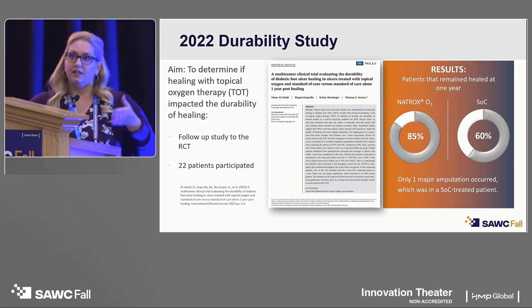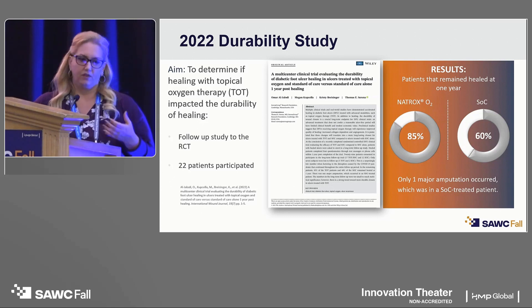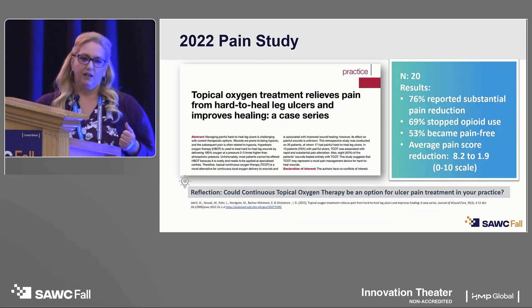In the diabetic foot ulcer study, patients who healed — either in the treatment or standard of care cohort — were followed for an additional year to assess durability of healed wounds. We found that 85% of patients who healed with Natrox topical oxygen therapy remained healed after a year, compared to only 60% of patients who healed with standard of care treatment. There's definite proof in that pudding for durability.